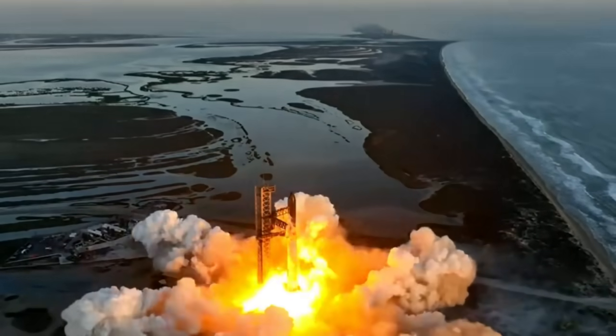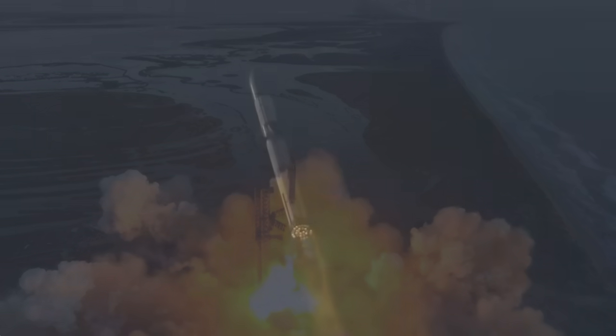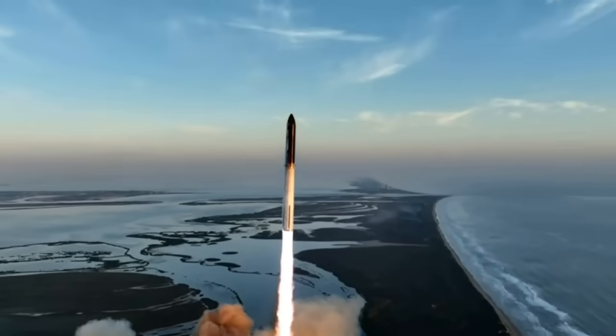Everything went perfectly on all 30 engines on this launch, a great improvement from Integrated Flight Test 1, where 10% of the engines failed at startup. This allowed Starship to rise much faster this time, protecting the launch pad.